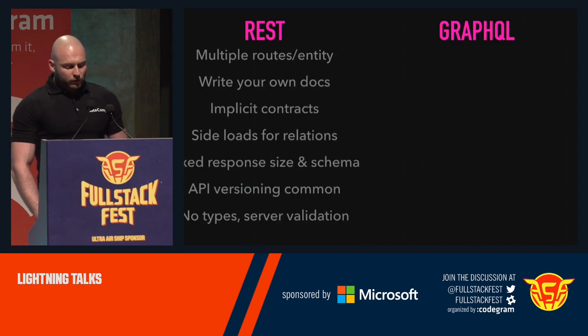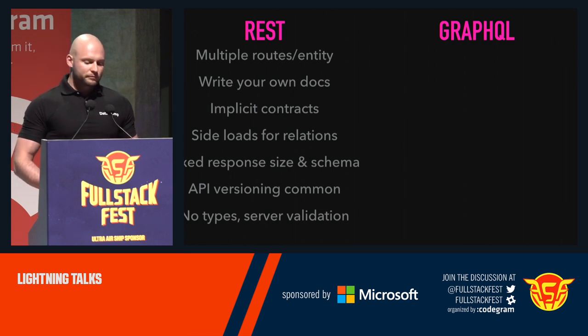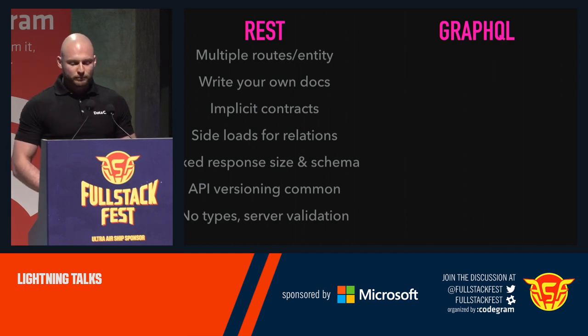On the left-hand side we have REST. REST has multiple routes — we have GETs, POSTs, and DELETEs — and we use HTTP verbs to determine what we're going to do. We write our own docs, more or less, sometimes generated, sometimes not. We have implicit contracts between client and server, so we have to agree on something. We sideload our relations, which means we usually have more requests for relationships and embedded documents. We have fixed responses — everything looks the same all the time — and if we don't like it, problem. Therefore we need API versioning for legacy clients or mobile apps that can't be developed as fast as web apps. And we don't have types, so we have to do validation on our server, because basically we can receive all data we want — there's no validation whatsoever, usually.